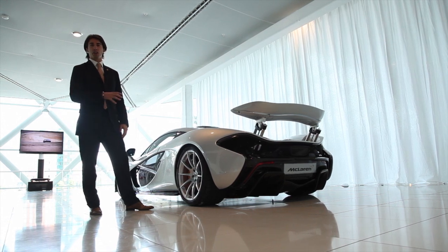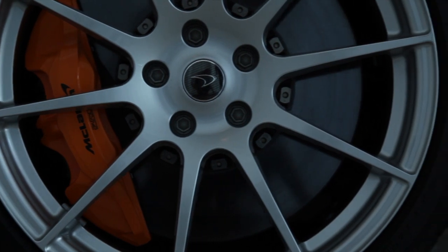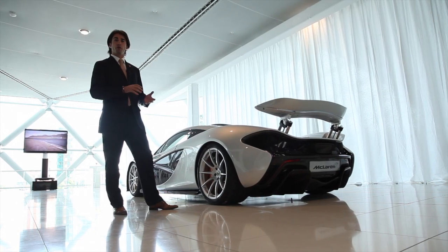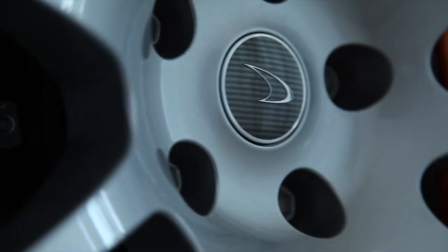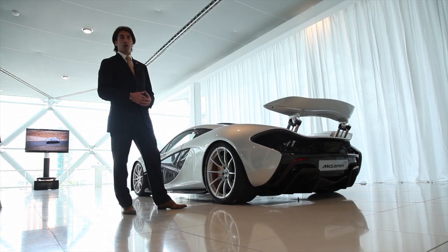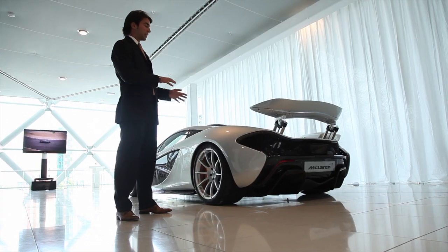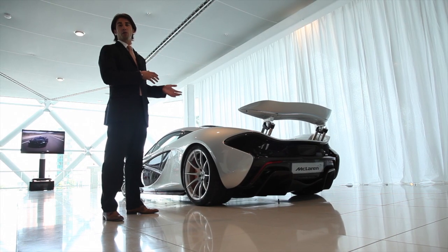Brakes and tyres have also been specially designed for the P1. For a first, we are using Acabono as our brake partner — the suppliers that work on all our Formula One brake development. This has allowed us to create a new type of carbon ceramic matrix, which is lighter, more efficient, and gives us ultimate stopping power. The tyres are Pirelli, designed specifically for the P1, giving the ultimate compromise of road performance and track use.